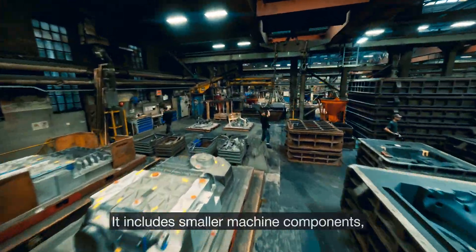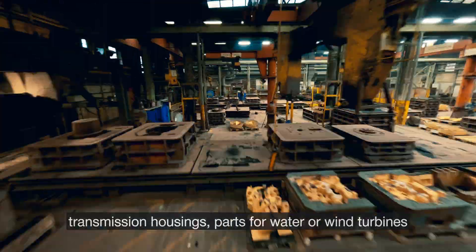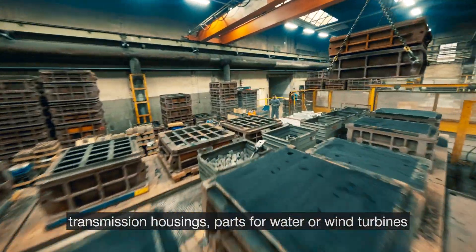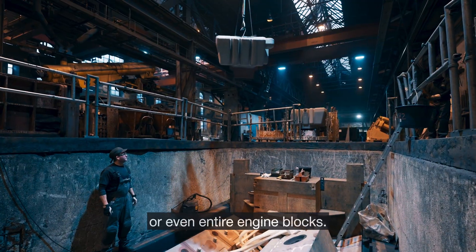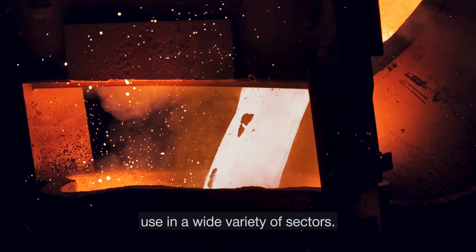We offer a wide range of products. It includes smaller machine components, turbochargers, compressors, transmission housings, parts for water or wind turbines, or even entire engine blocks. The products from our foundry are put to use in a wide variety of sectors.